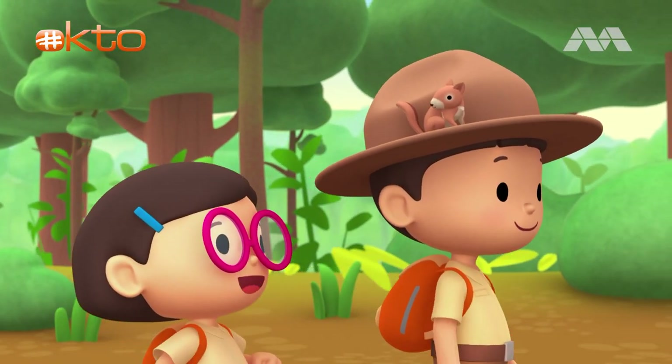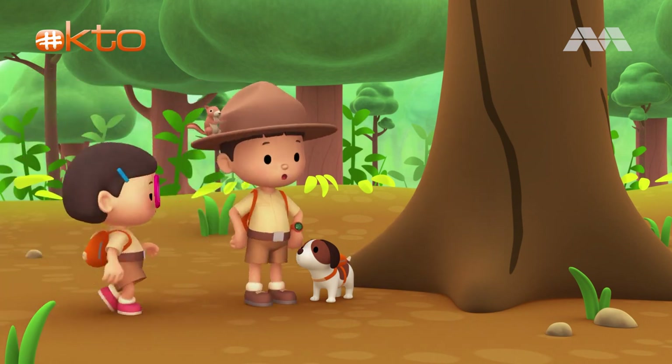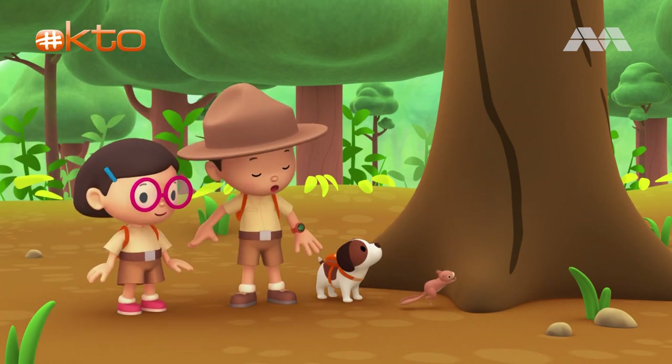Don't worry, little friend. We'll make sure we find your home. Another nest. Maybe this is its home.